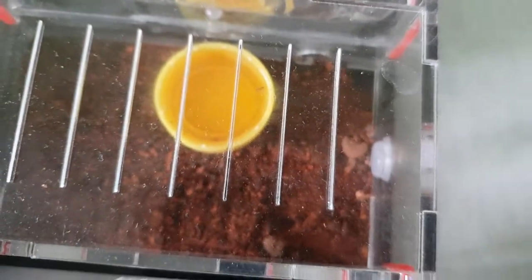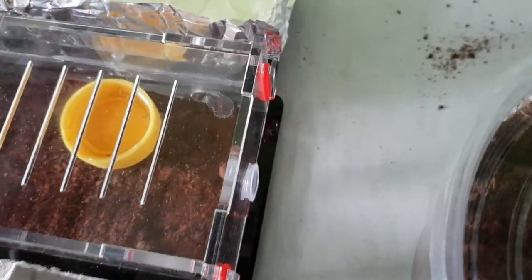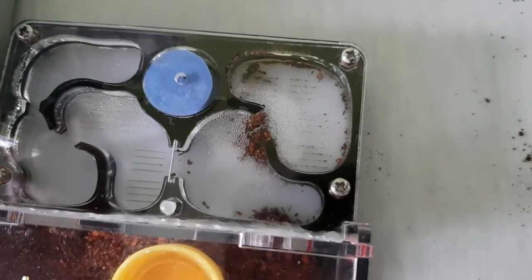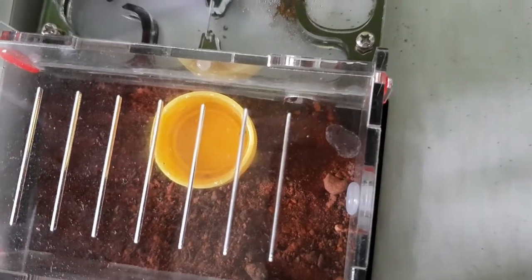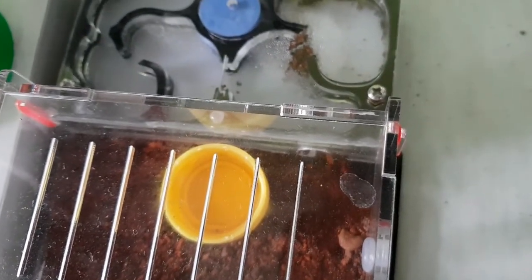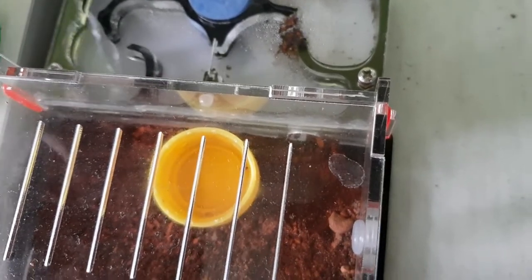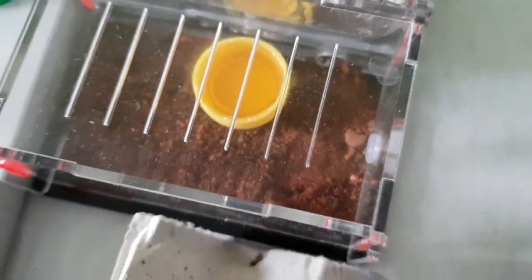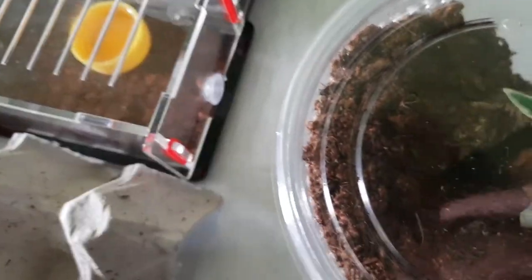These are my ants — and it seems an ant drowned in the honey, which is not good. There are some ants in here. I'll probably not do a full cup of honey anymore after that.